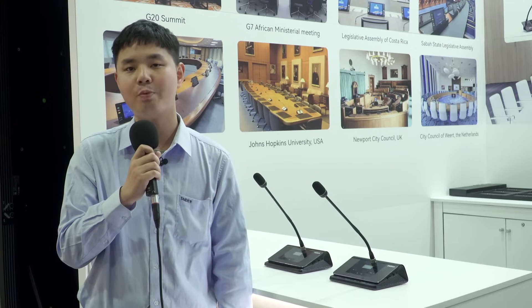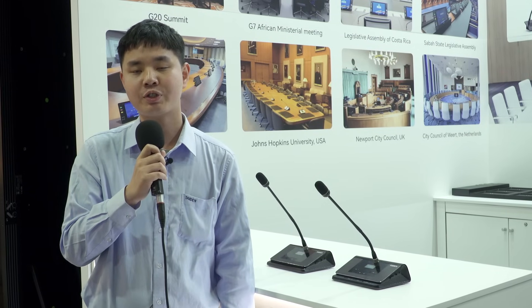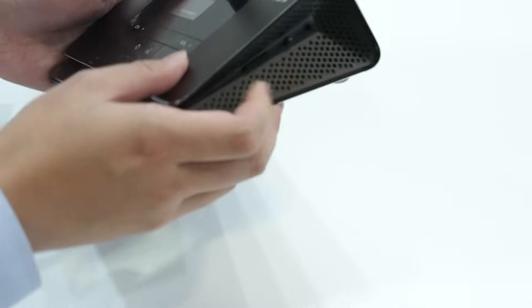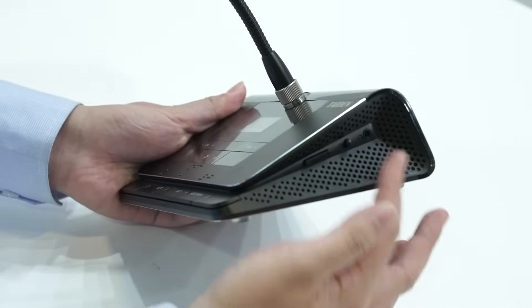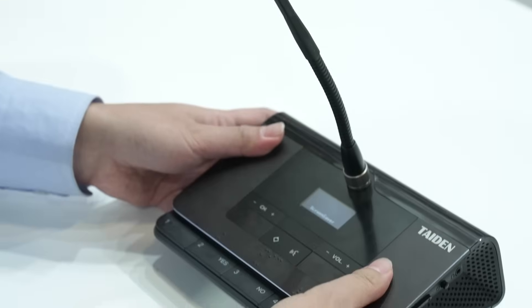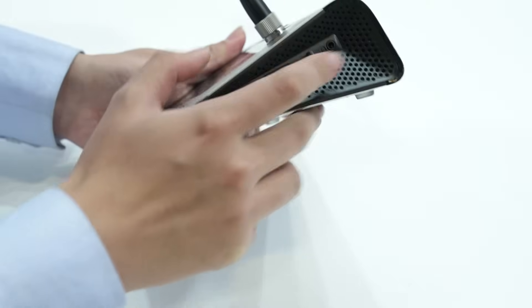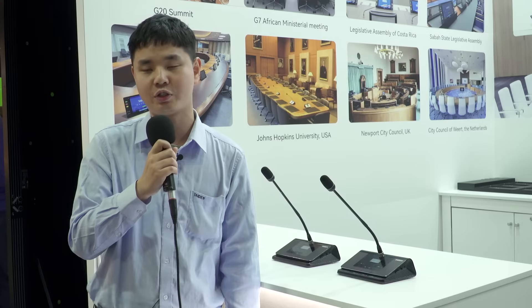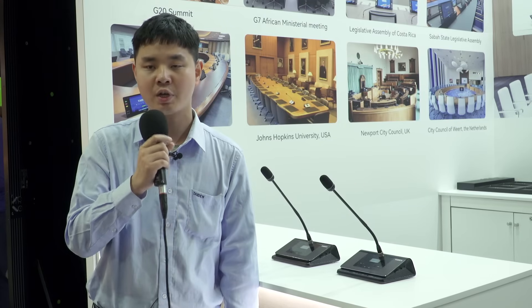Today, I want to introduce our new product, the HCS 5319 series, a wireless IR conference unit. The new design is inspired by the shape of a book, so it looks just like a book.